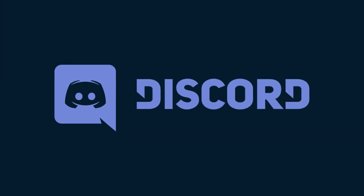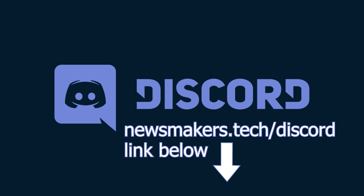Before this video starts, I wanted to let you know that we have a Discord server now. Join it so that you can talk about tech with us and other tech fans. You can join by going to newsmakers.tech.discord or by clicking the link in the description.